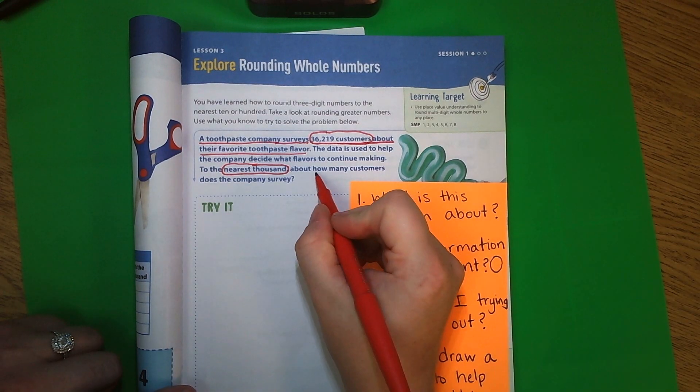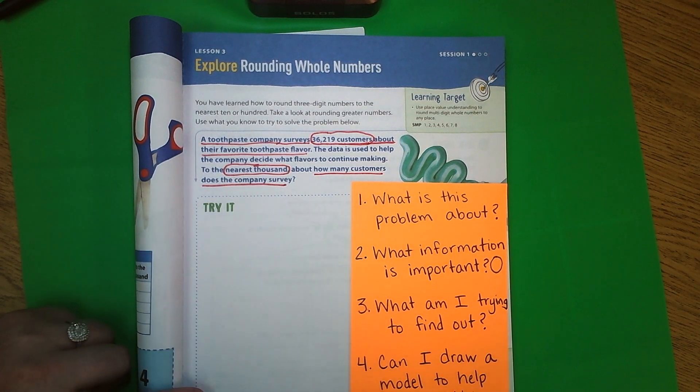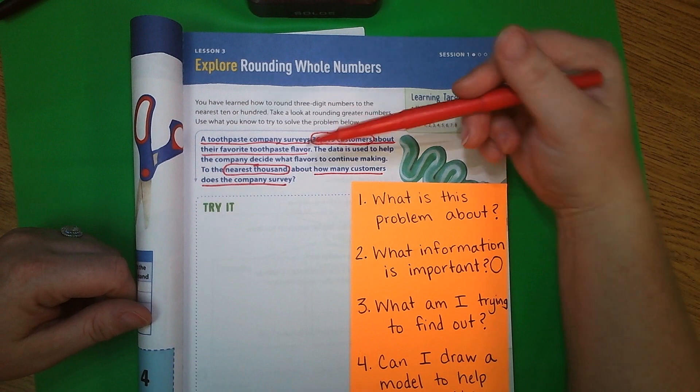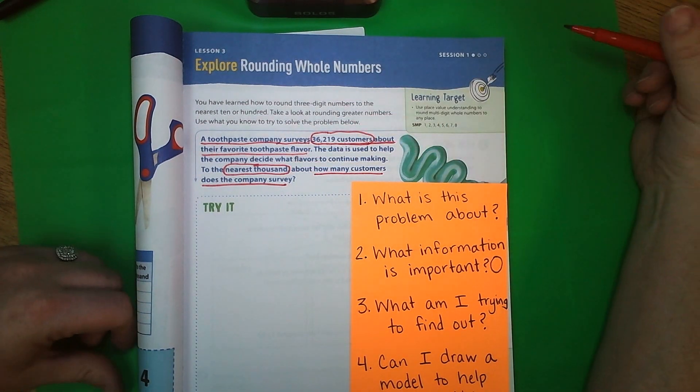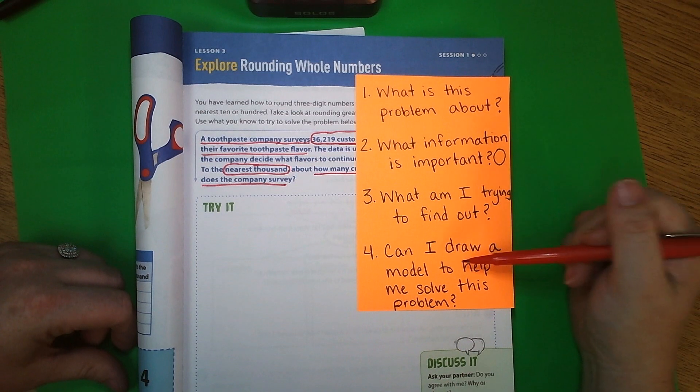Now we're asking ourselves: what am I trying to find out? We're trying to find out how many customers does the company survey — to the nearest thousand. So we're trying to find out how many customers, to the nearest thousand, does the company survey.